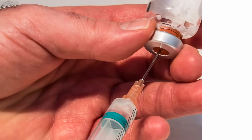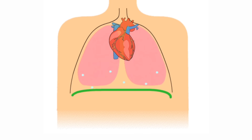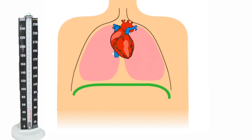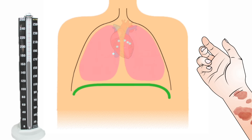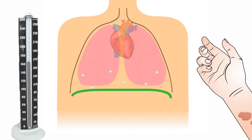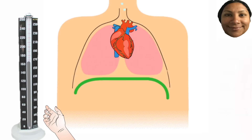Injecting Adrenaline quickly improves breathing, stimulates the heart, improves blood pressure, reverses hives, and decreases swelling in the face, lips, and throat.